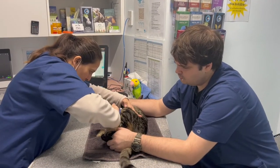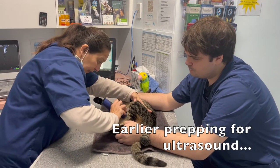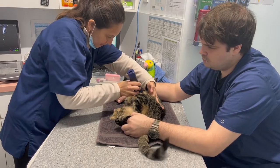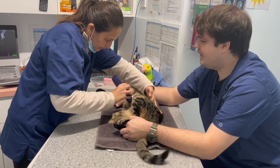We're now preparing to do an ultrasound on Kanga. For that we need to have the fur clipped so we get good contact to be able to view the organs.